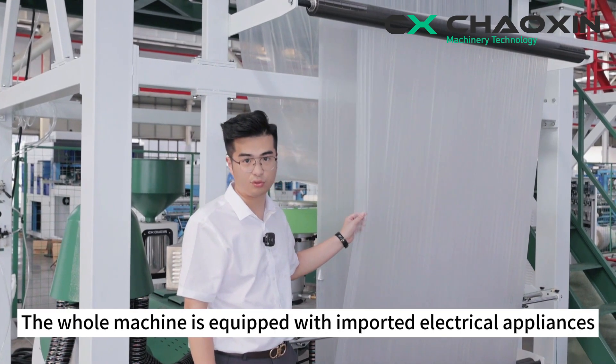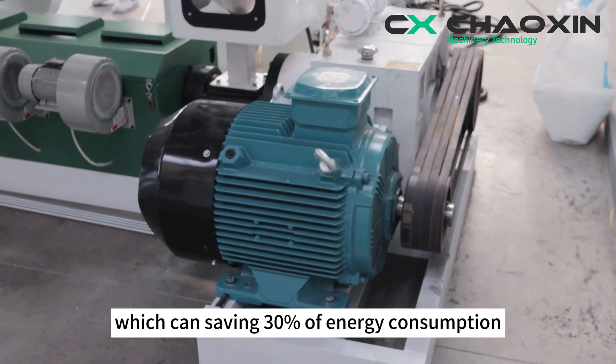The whole machine is equipped with imported electrical appliances, which can save 30% of energy consumption.